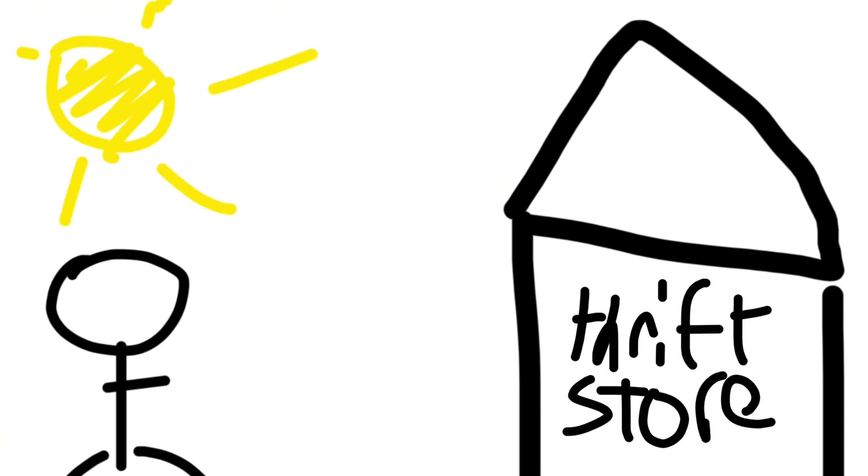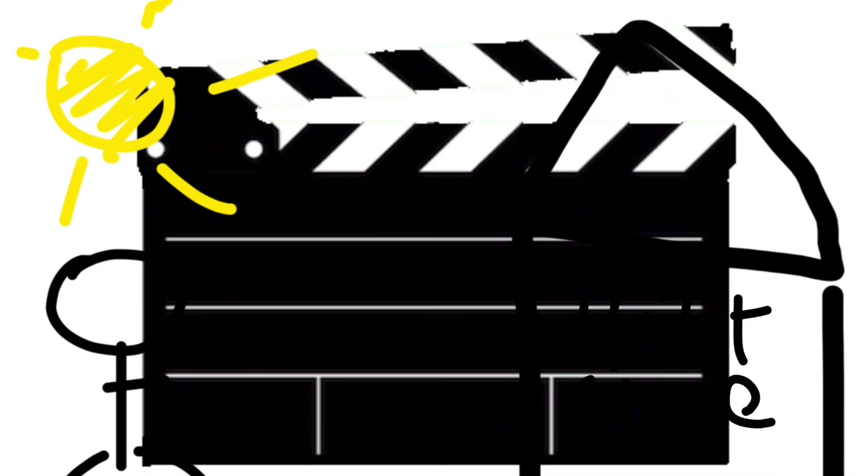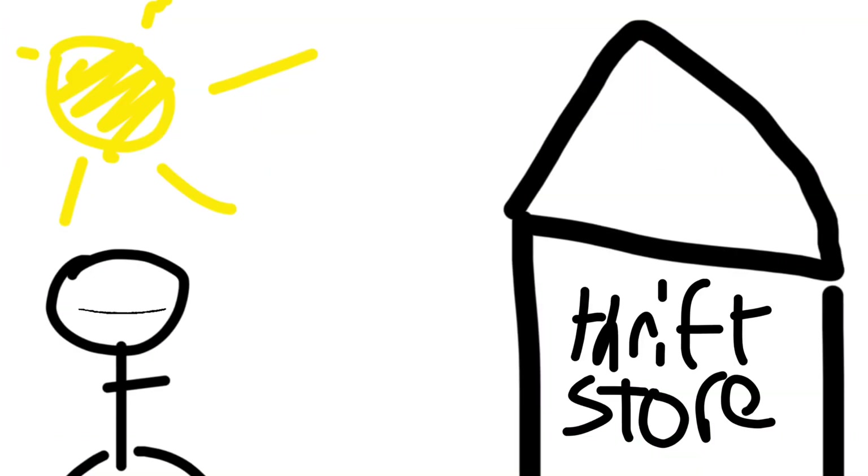I forgot to record an intro before walking in, so I guess this is just going to have to do for now. I'm outside the Soraka Japanese second-hand store. Hopefully I can find some good stuff — I'm on a time crunch today, only got about an hour.